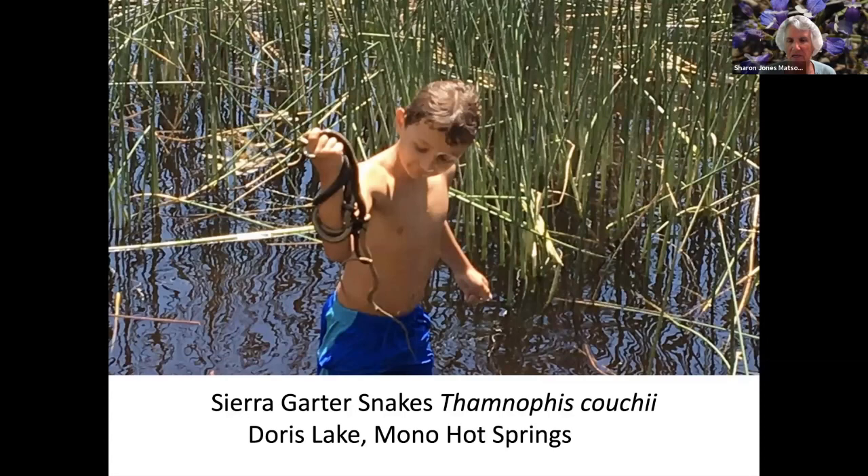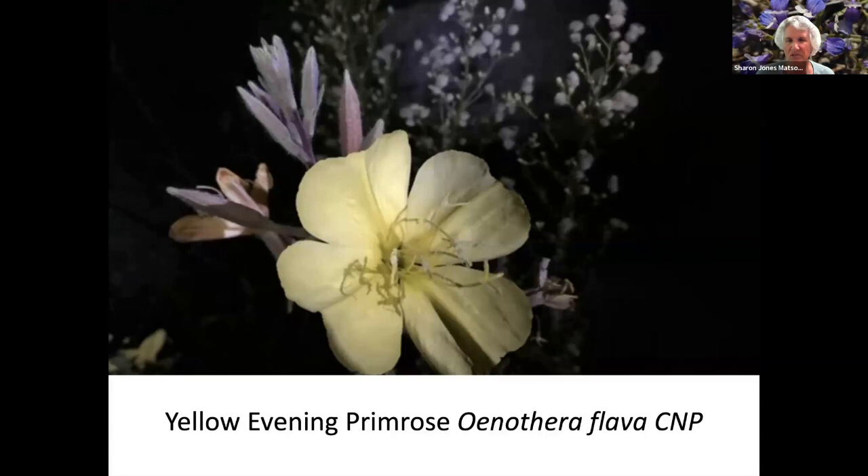This is near Mono Hot Springs. We were visiting there — this is my grandson, and it was just filled with garter snakes. I asked him if they bit him, and he said yes, they did, but it didn't hurt. Yellow Evening Primrose — it blooms in the evening, and there's also another variety that blooms during the day.